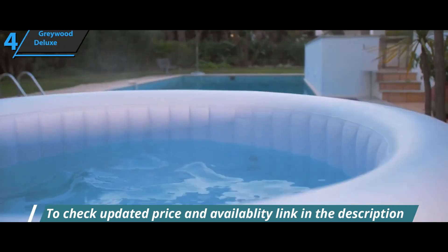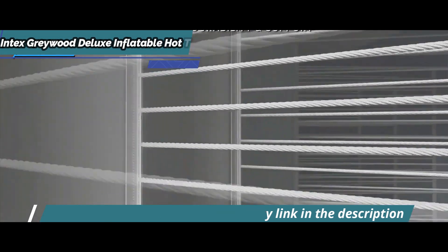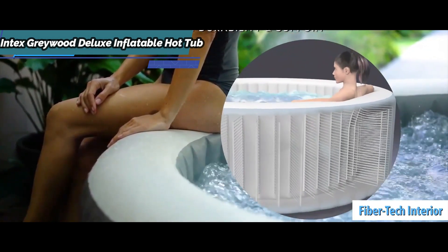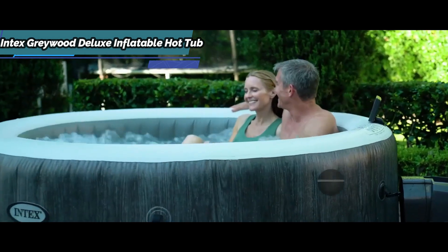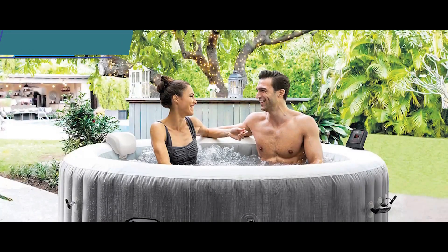This product is known for its superior design. It comes in a gray color with a wood effect, made with Fiber-Tech technology — thousands of high-quality, high-strength polyester fibers housed in a three-layer PVC laminate that provides greater strength, durability, and comfort.